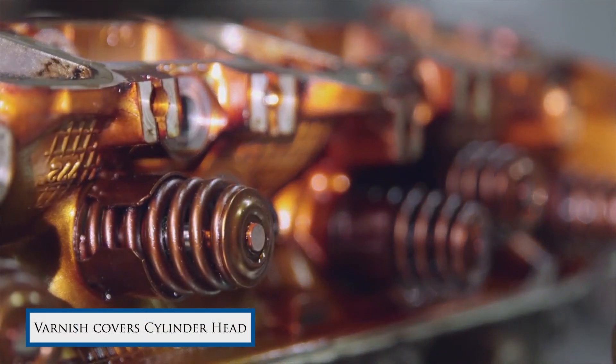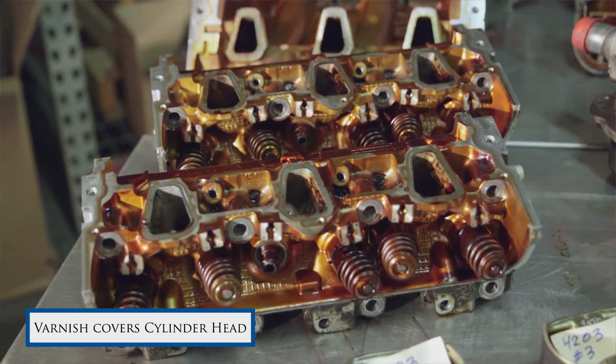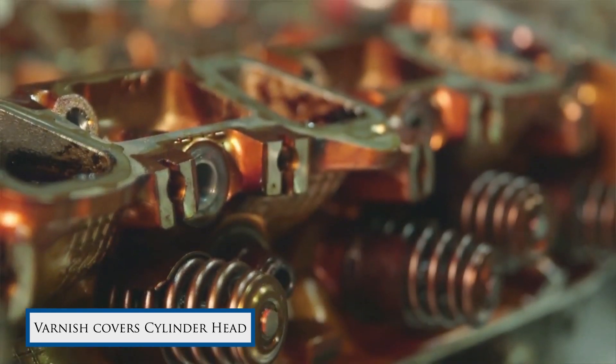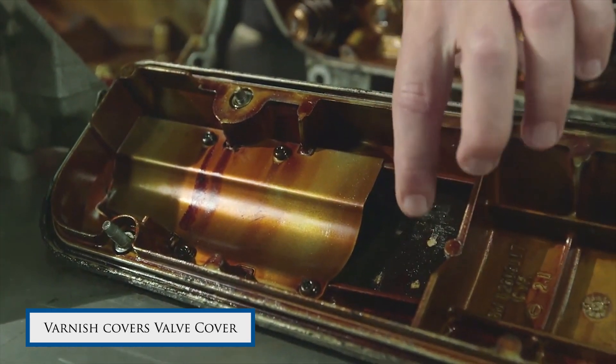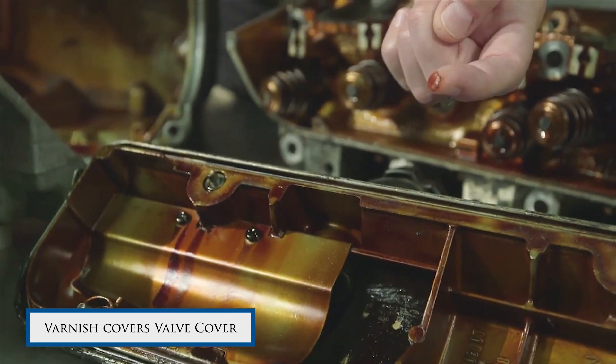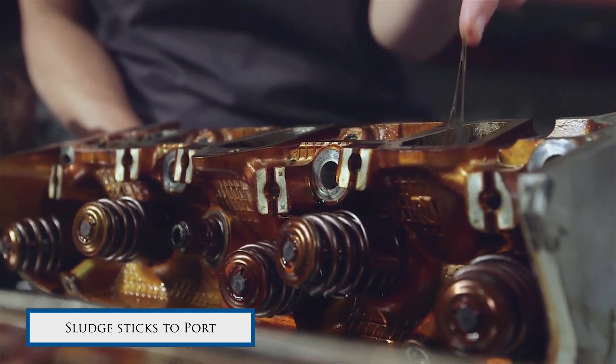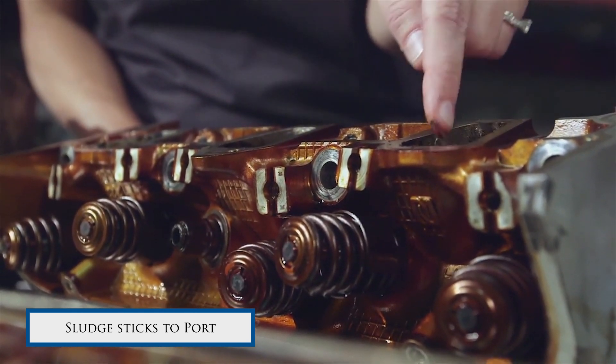Everybody knows that oil degrades, and one of the main degradation channels is oxidation, which creates varnish and sludge. Varnish and sludge is a problem across every industry — the transportation industry and the power generation industry. We put artificially degraded oil on a steel coupon and expose it to differing chemicals and environmental conditions like temperature and flow rates, to see if we can remove the varnish.